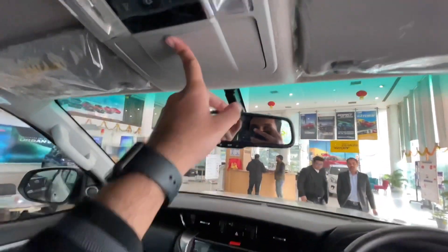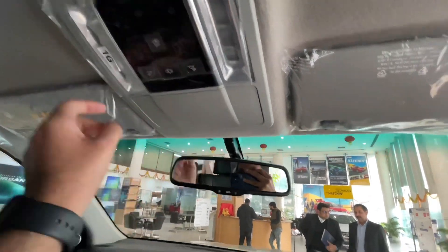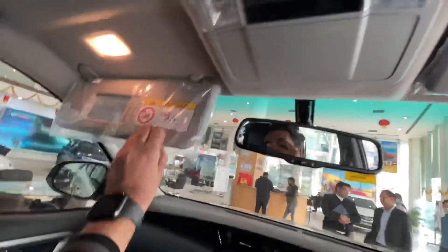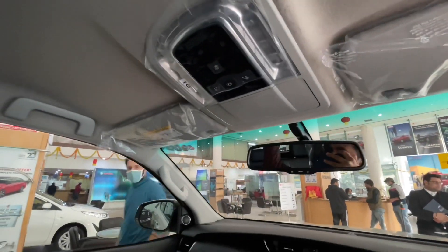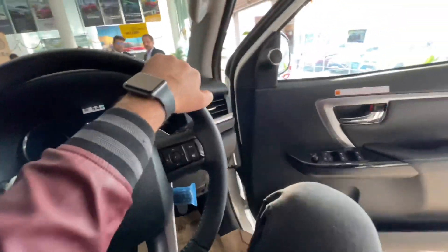There is a glass holder and LED lamps inside. There is a mirror with a lamp on the driver side and also on the co-passenger side. There is a sunroof — considering how expensive the car is, the sunroof is a welcome addition. The sunroof is on the driver side.